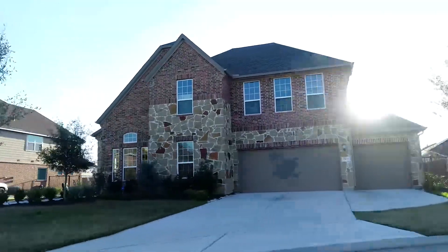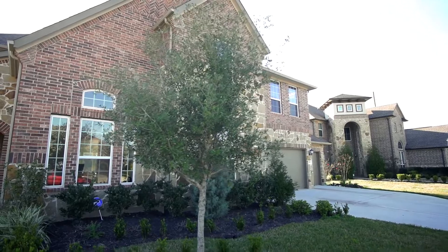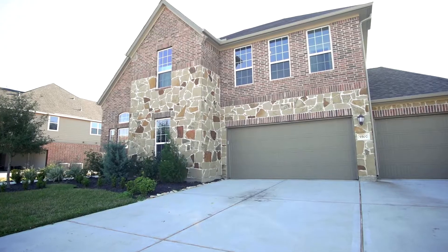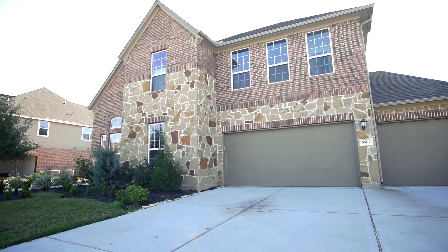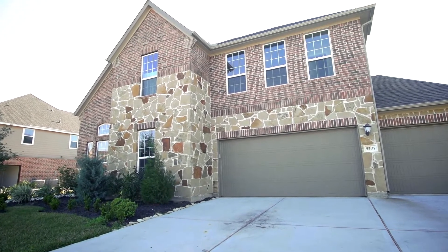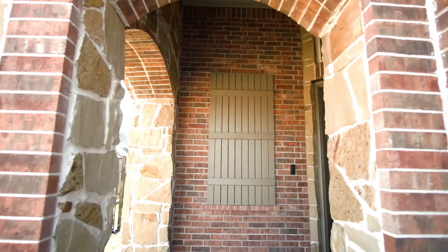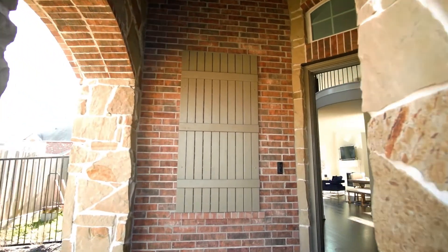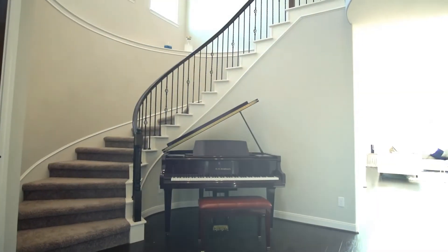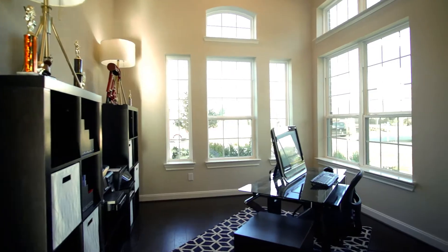This home features the very popular Da Vinci floorplan by Meritage Homes. The home sits on an 85-foot wide lot leaving plenty of room between neighbors. It also features a real three-car garage across, so you do not have to deal with tandem spaces. As you step into the home you'll be greeted with a dynamic two-story entry, elegant curved staircase, and a high ceiling study.